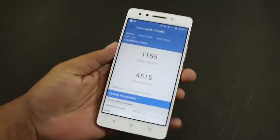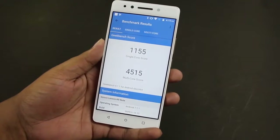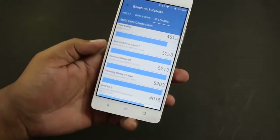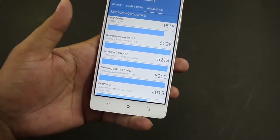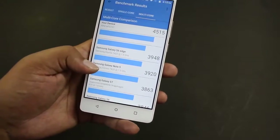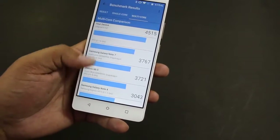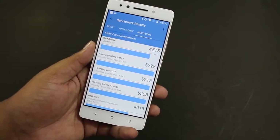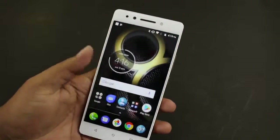In Geekbench 4, it scores 1155 in the single-core test, which seems to be okay, but in the multi-core test it scores more than 4500 points. To give you an idea, the multi-core test result is better than the OnePlus 3 with Snapdragon 820, better than the Galaxy S6 Edge, Galaxy Note series, Galaxy S7, S6, Xiaomi Mi5, and a lot of other smartphones. MediaTek has finally released a processor that is great in terms of performance and capabilities.